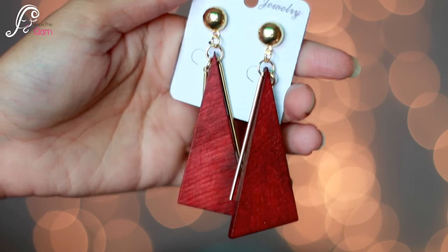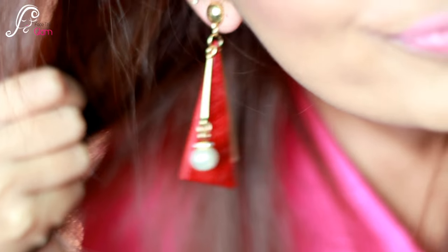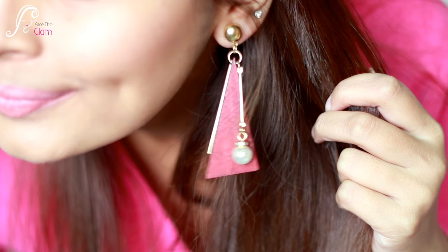Moving on, I have these big wooden party earrings and these retail for 200 rupees. Let me open and wear them to see how they look. They are really big and pretty! Let me move on to the next piece.